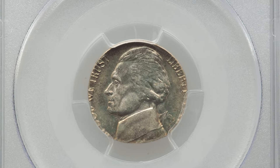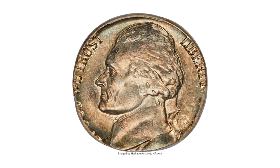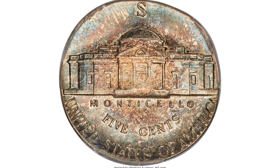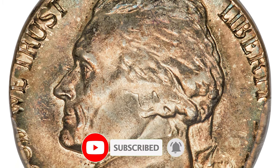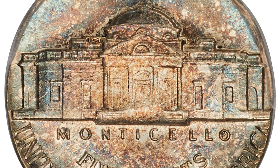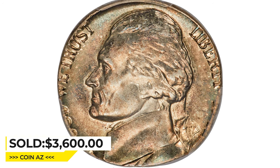Here is a 1942-S war nickel struck on a silver dime planchet, graded in mint state 63 by PCGS — a scarce metal error of the short-lived war nickel series. The lower half of the date is present enough to confirm the coin was struck in 1942. The San Francisco mint mark is complete and nearly touches the upper border, struck nearly flush with the collar die at 12 o'clock, thus the lower half of the obverse and the upper half of the reverse are somewhat out of round. It was sold for $3,600 at Heritage Auctions.